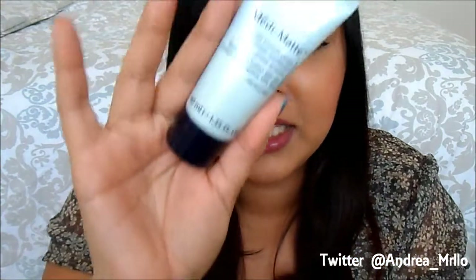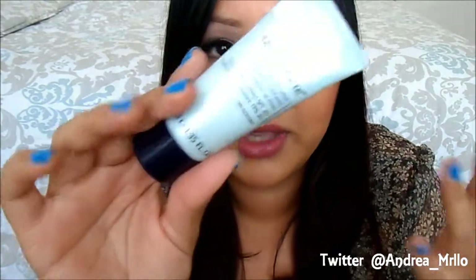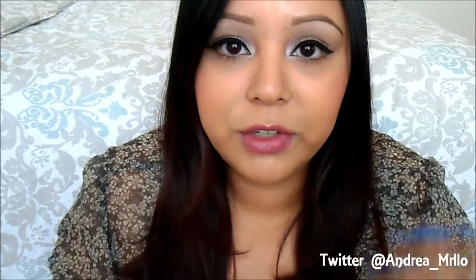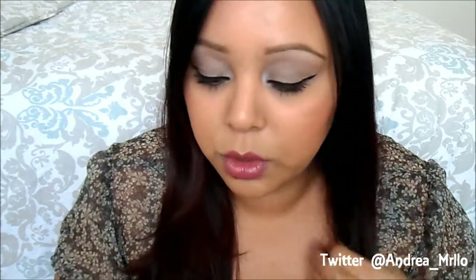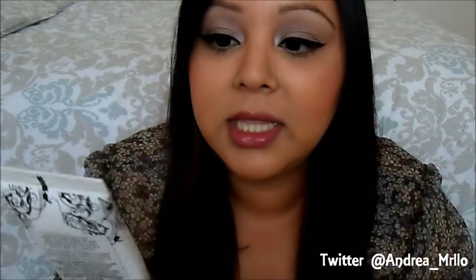It has a thicker consistency which kind of fills and blurs your pores. I really like to use this as a primer even though it's not technically one — I actually use it as a primer instead of a lotion because I have other facial moisturizers that I really like. I really recommend this if you have oily skin or if you're looking for a primer with oil control.